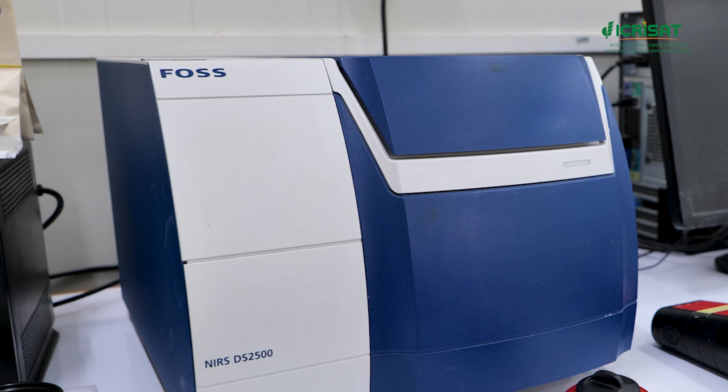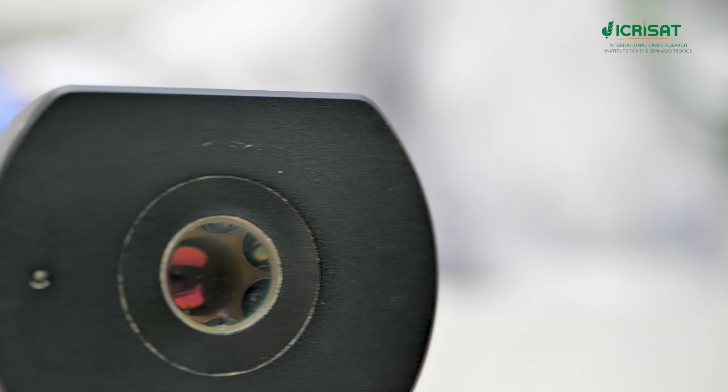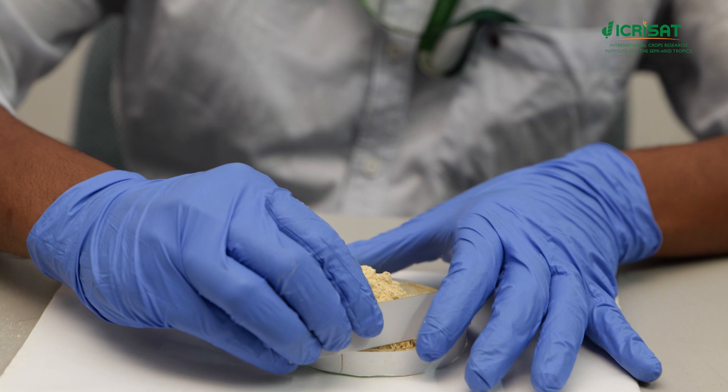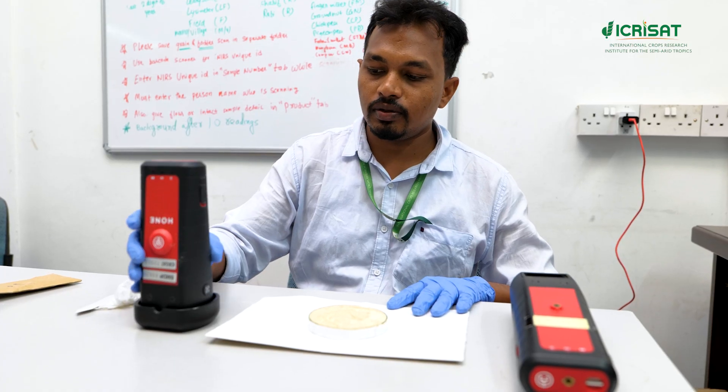Now we are moving towards sensor-based methods like NIRS, which is near-infrared spectroscopy. This can address all the nutritional parameters which are organic in nature, like protein, starch, fat, moisture, carotenoids, vitamins, amino acids, etc.